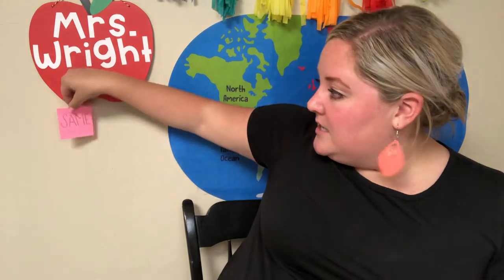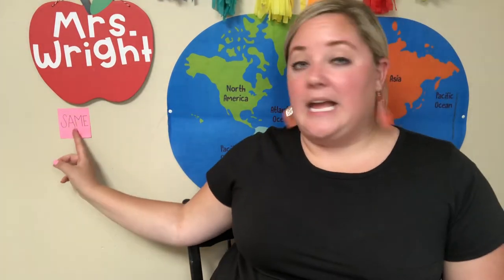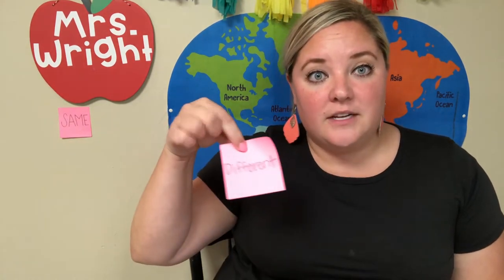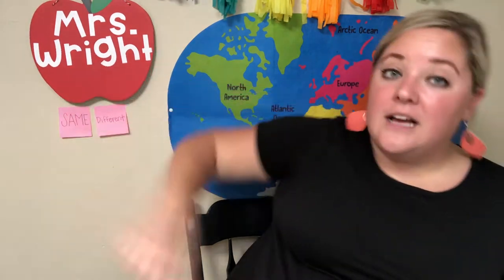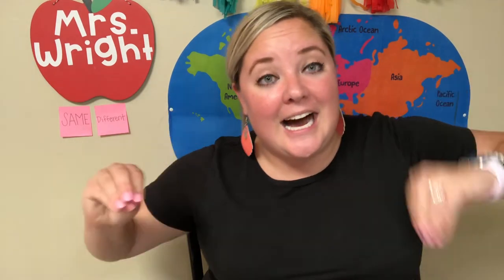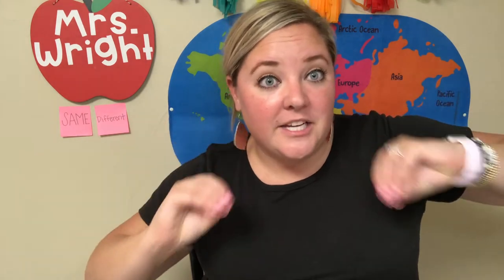I want to point out that you don't always have to use a Venn diagram. You can use something that you have. All I have today is post-its. So this post-it says 'same' — the things I put underneath here will be things that are the same. And then I have a post-it that says 'different.' These are things that are different. Remember, we are comparing and contrasting the content, the information that we are reading.